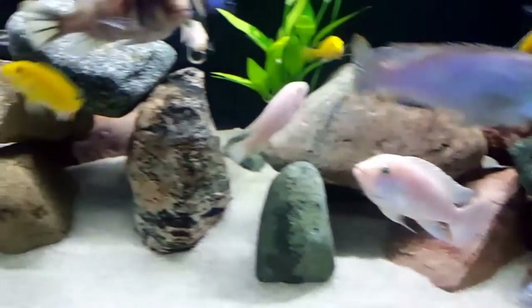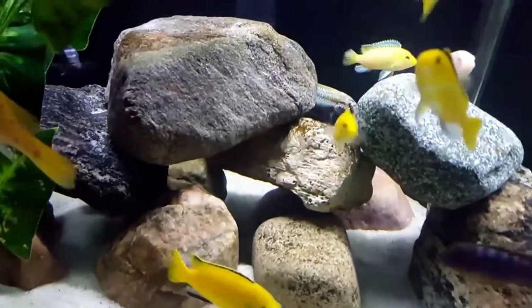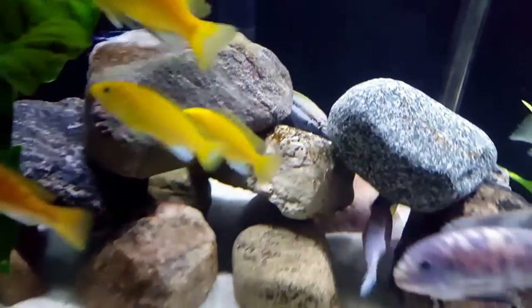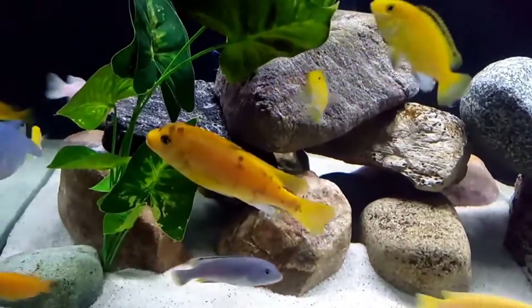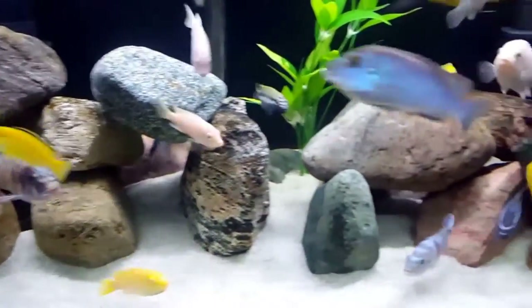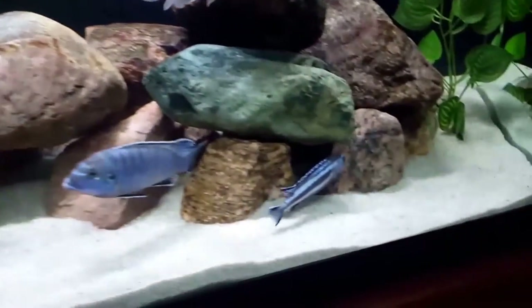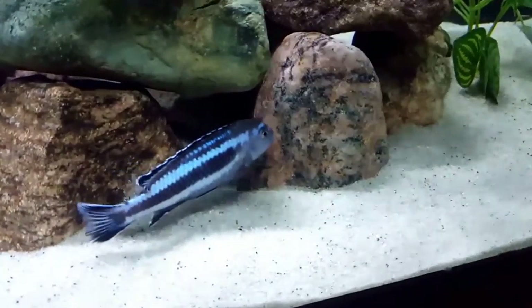As many of you know, the name Mbuna comes from the Tongo people meaning rockfish, aptly describing the rocky environment these fish prefer to live in. They enjoy the safety of rocks, caves, and crevices, claiming their own territory for hiding, breeding, and shelter for sleeping. They primarily stick to the area where rock meets sand at depths of 16 feet.